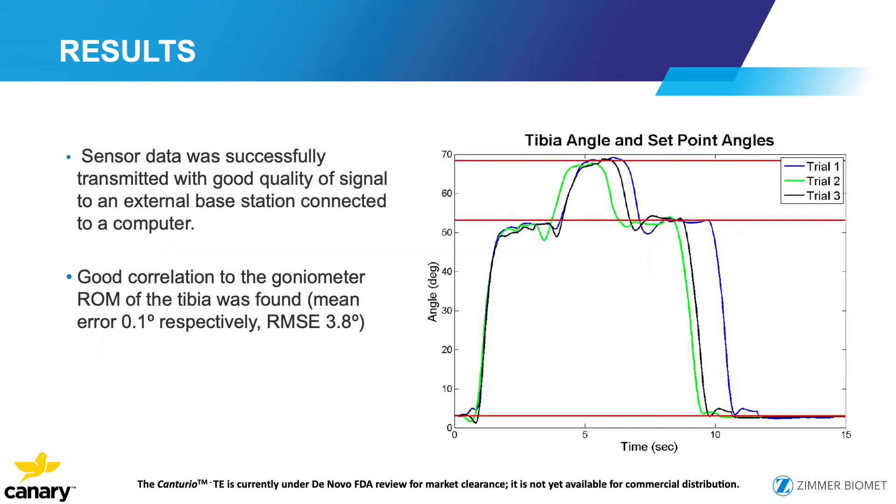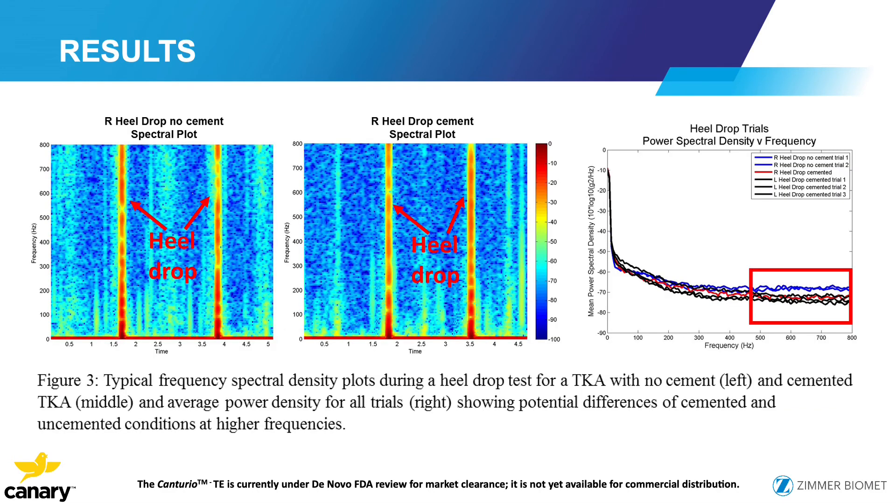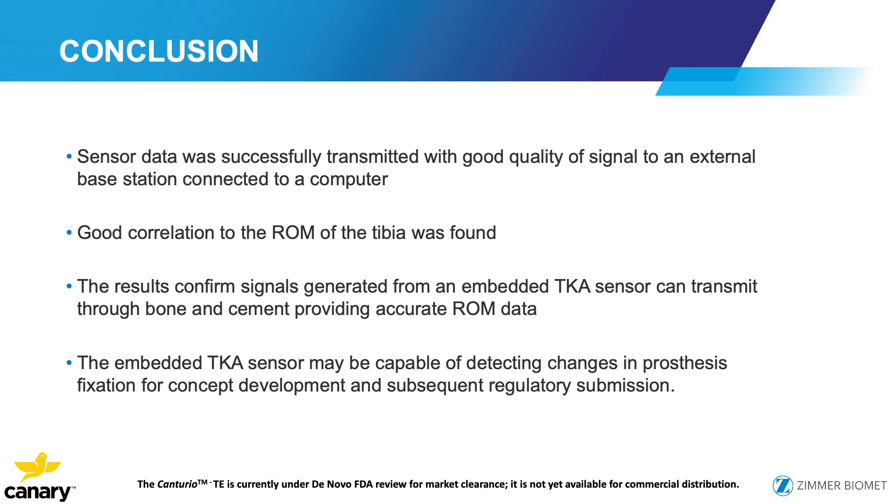The sensor data was successfully transmitted with good quality signal and correlated with the digital goniometer, confirming the data was reliable. Looking at the heel drop slide, you can see we could differentiate between a well-cemented and an uncemented prosthesis. In conclusion, the sensor data was successfully transmitted, correlated with range of motion, was able to transmit through cement and bone surfaces, and may be able to detect changes in prosthesis fixation.